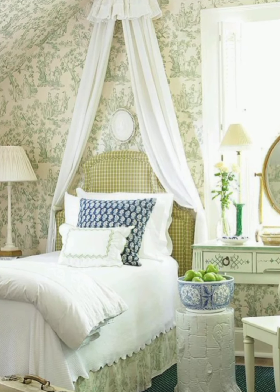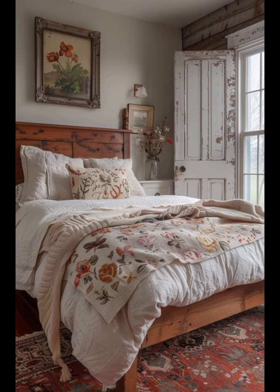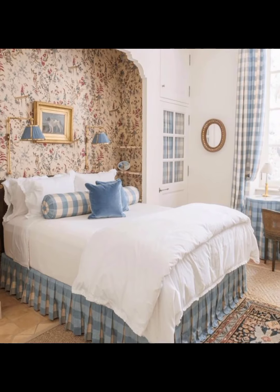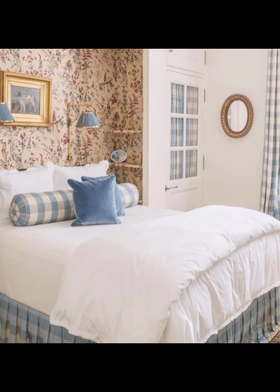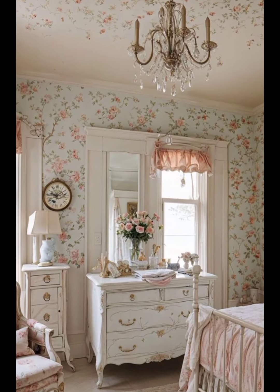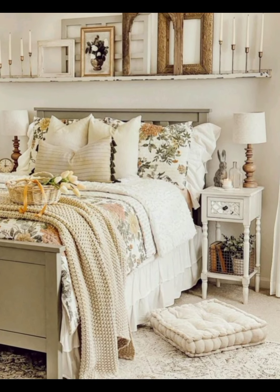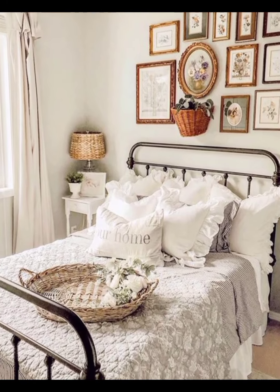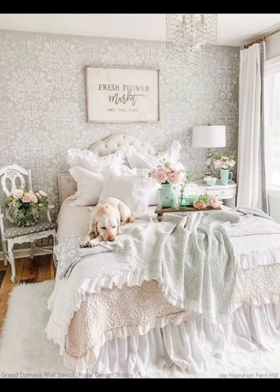French decor emphasizes the beauty of accessories and personal touches. Decorative mirrors with gilded frames, antique clocks, and framed artwork are common features. Fresh flowers, particularly roses and lavender, bring a touch of nature indoors, adding color and fragrance. Vintage trinkets such as porcelain figurines and ornate picture frames infuse the space with character and charm.